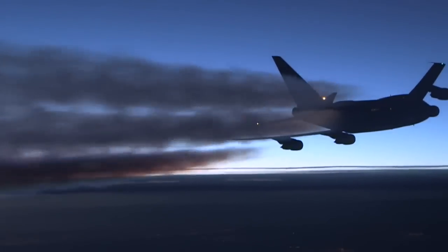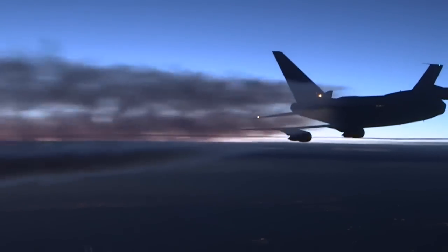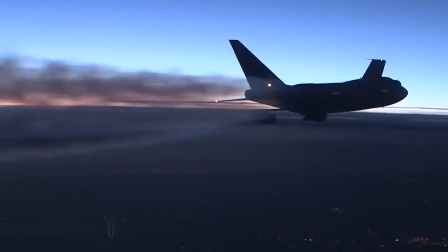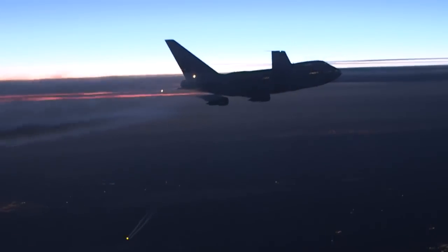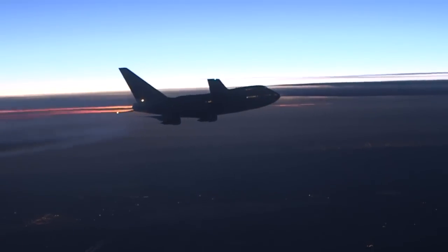We'll be ready in about 30 seconds. Oakland S-846 is ready to split us. I can either go straight ahead and fly or stay at 3-6.